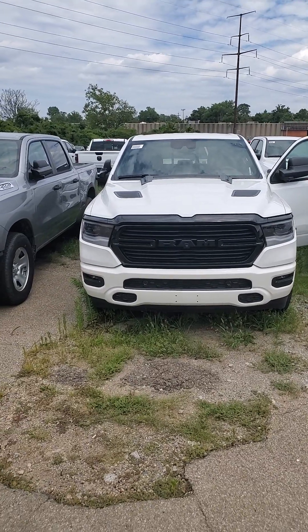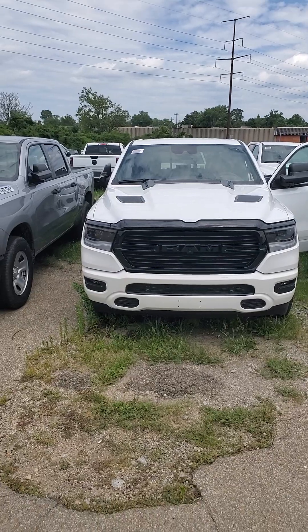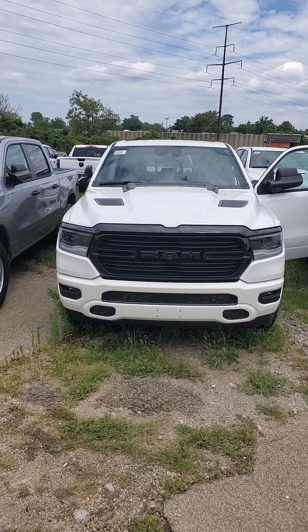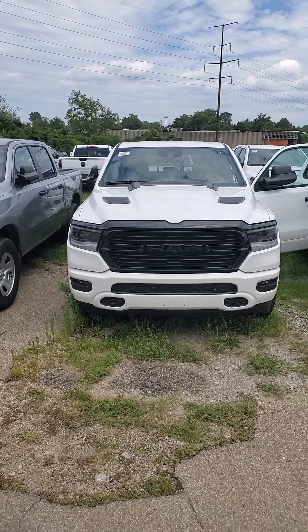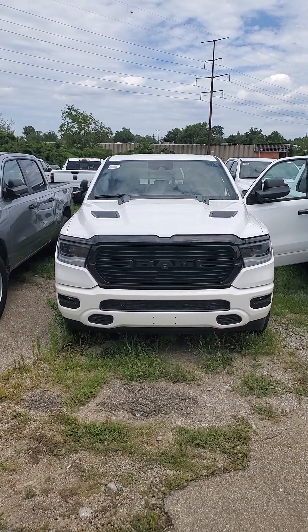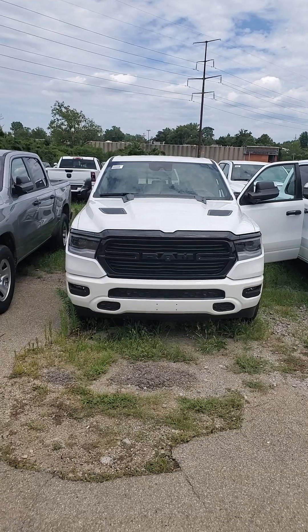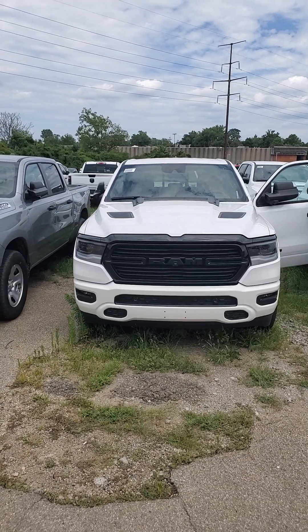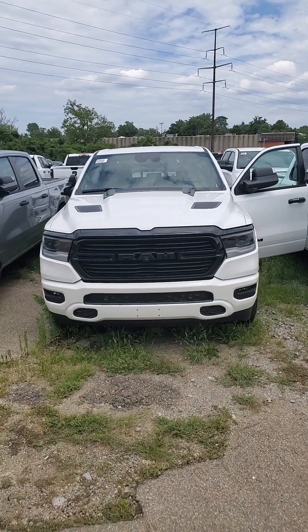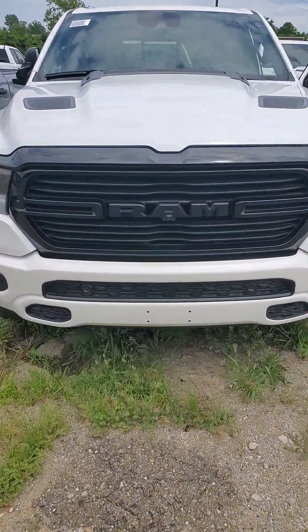Again, this is a 2024 Ram 1500 Laramie, 5.7 box, crew cab, brand new. Give me a call. My name is James Julian here at Mike Castrucci Chrysler Jeep Dodge Ram. 650-776-8823 is my cell phone and the best number to reach me. Or you can give me a call at my desk, 513-579-4287. Come out, take this beauty for a test drive and see what the Julian experience is all about.